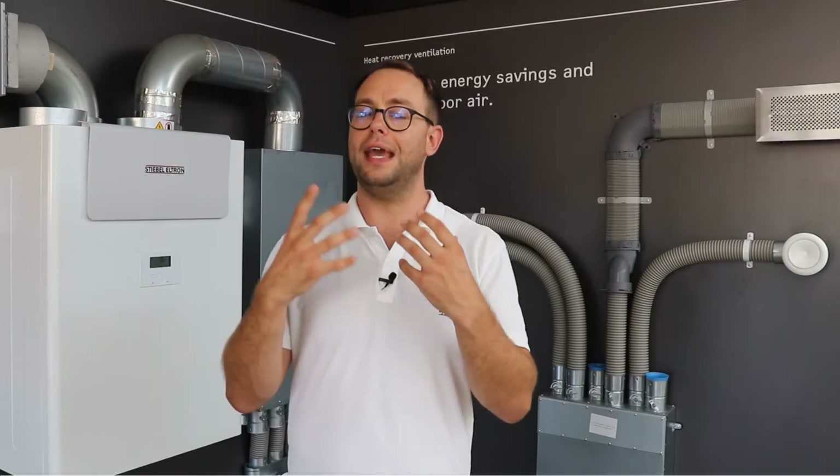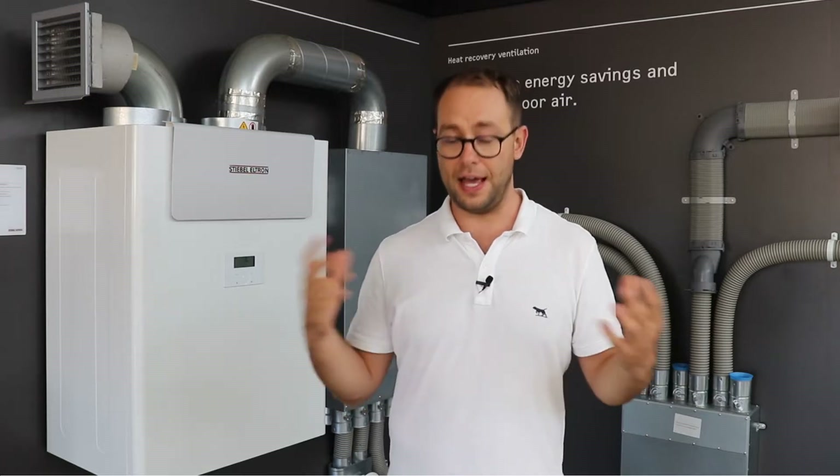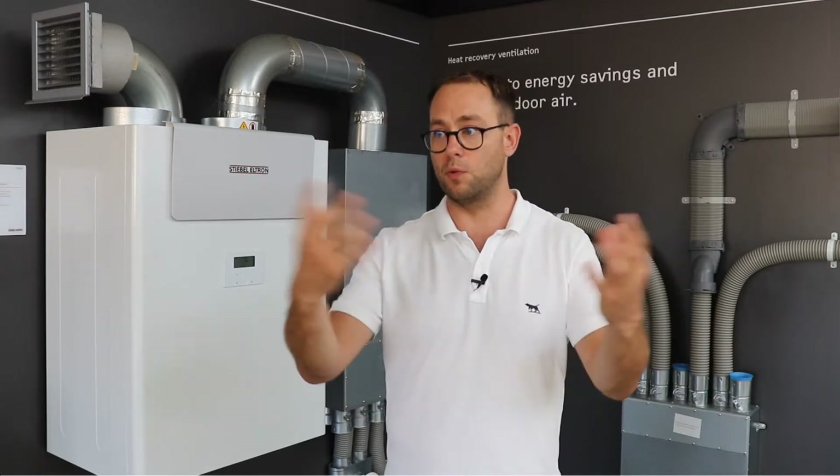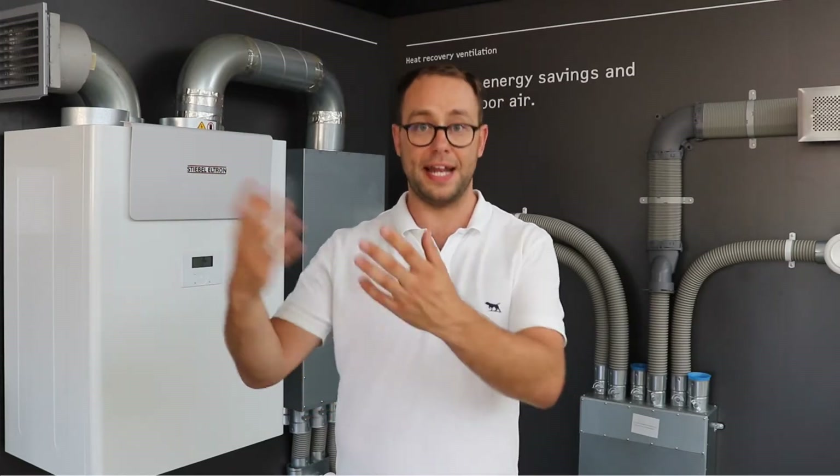What the HRV system does is help you retain most of the energy you've already created. So you might have, say, a hydronic radiator system in your house that heats up the room, the walls, and the air. If you open the windows, that heat escapes — so the HRV lets you keep the windows closed and retain that heat.